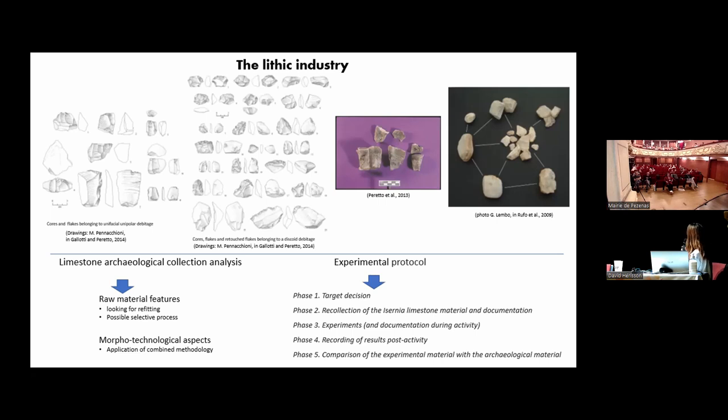In the study I undertook this year, I focused more on the limestone material because it was less studied. I organized this study by first doing all the techno-typological analysis, and once I had a general idea about the collection, I organized the experimental protocol.